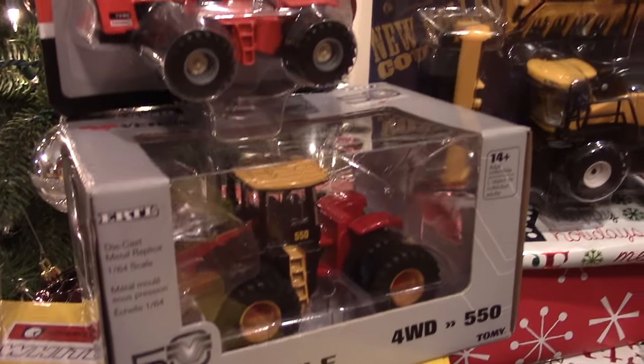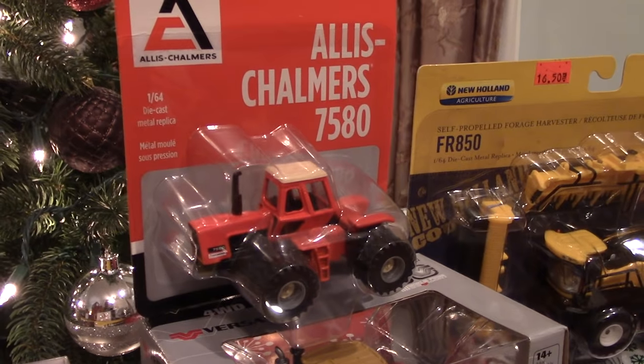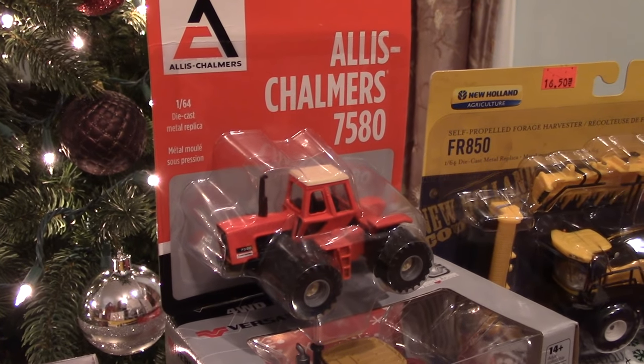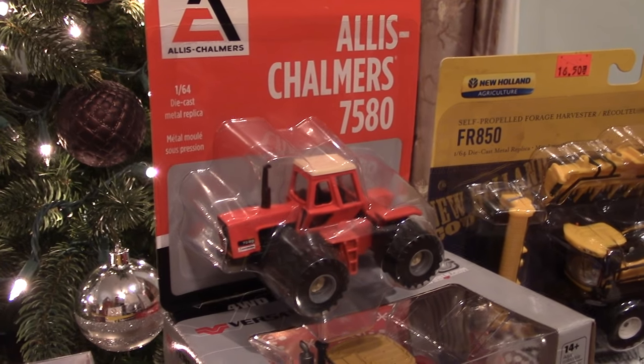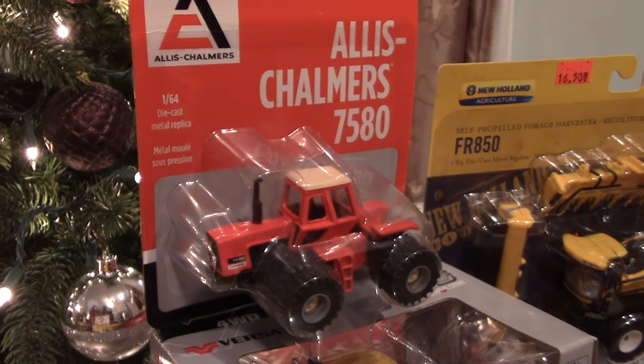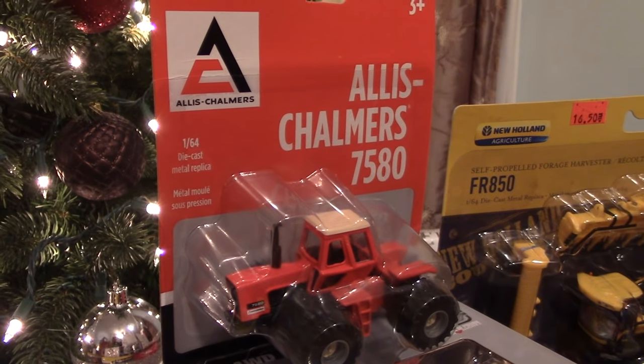Another four-wheel drive that I picked up this year is the 1/64th Allis Chalmers 7580. Ertl released a line of Allis Chalmers tractors in 1/16th, 1/32nd, and 1/64th, and it was great to see some of the orange models back at local AGCO dealers this year.